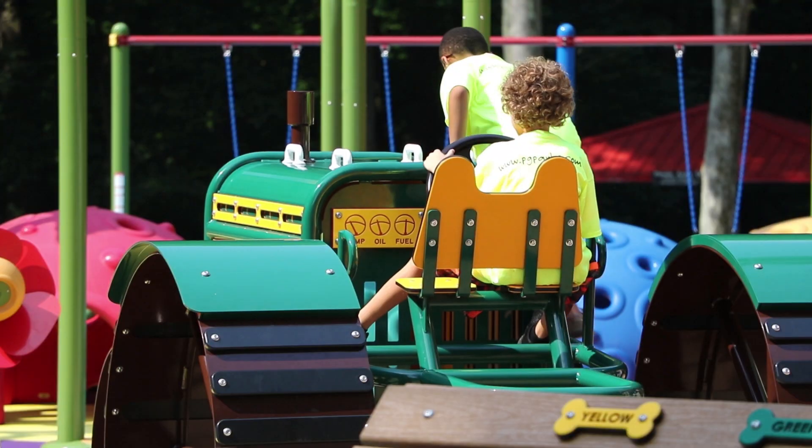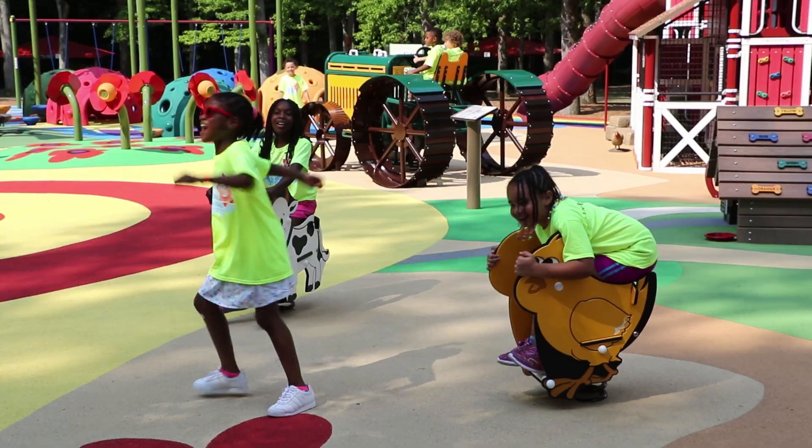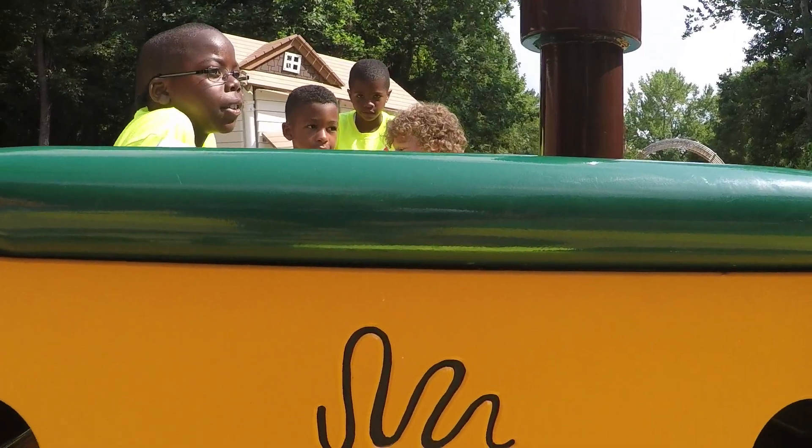We're trying to teach kids to learn while they're outside playing. Playing doesn't have to involve being just on play equipment — you can learn while you play. We work with Landscape Structures to put in words that they have to find.